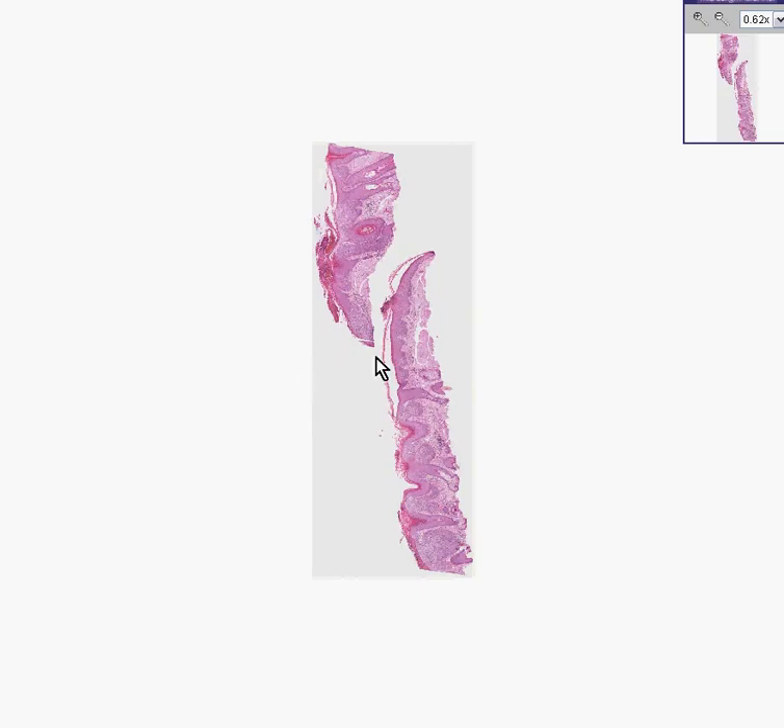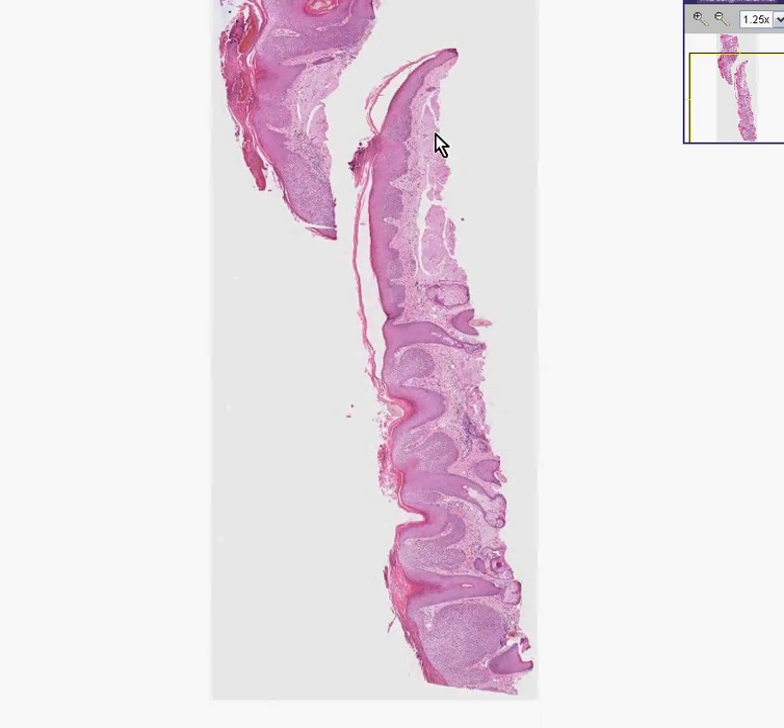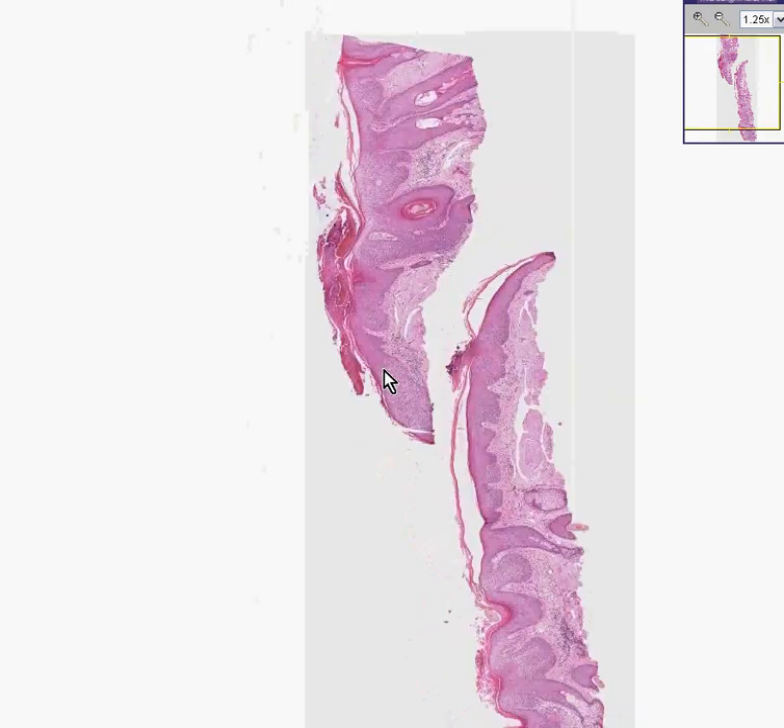Here is the epithelium, the epidermis, and here is the connective tissue. Notice that the epidermis does extend to some of the deep margins of excision. Notice there is a general thickening of the epidermis, which by definition is hyperplasia.